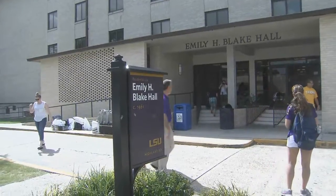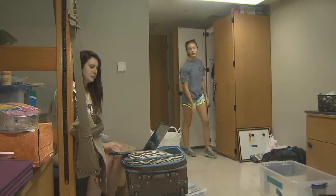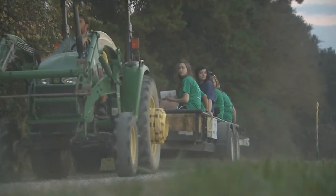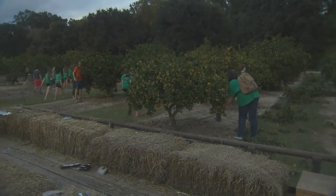The students live in Blake Hall and take agriculture classes together. This is the only class where I get real hands-on experience with stuff, and that's what I like about it. And it explores throughout all the different majors in the College of Agriculture. This Residence College program is a living learning community for first-year students in the LSU College of Agriculture.